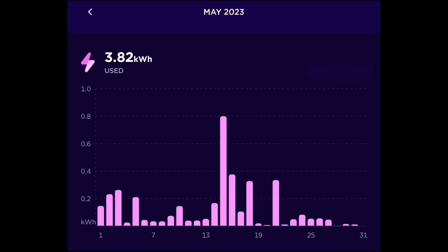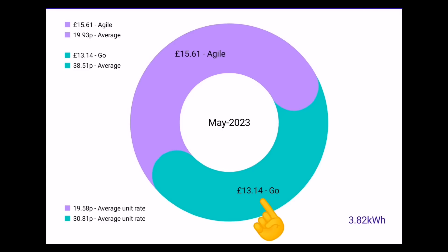Just 3.82 kilowatt hours imported — a really, really tiny amount. Looking at the chart, there were a couple of days around 0.2–0.3 kilowatt hours and one day at 0.8, mostly days we're charging on the Zappi with a cloud passing. Most days are under a tenth — many days just 20, 30, 40 watt hours. That equates to just £13.14 on the Go tariff. If we'd been on the Agile tariff it would have been £15.61. On Agile the average was just 19 pence per kilowatt hour, while on Go we paid an average of 38.51 pence because we're burning energy at peak rate.